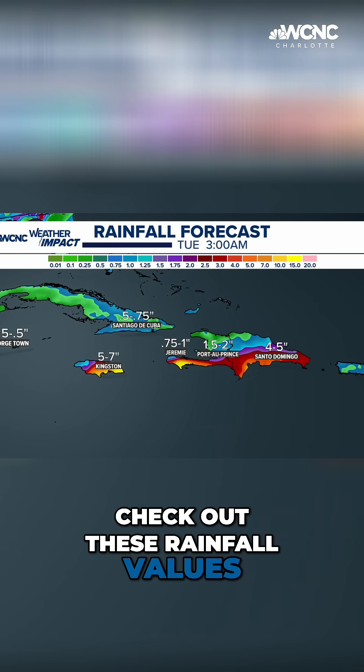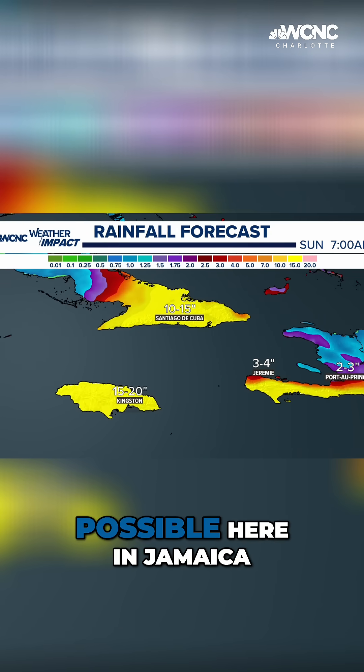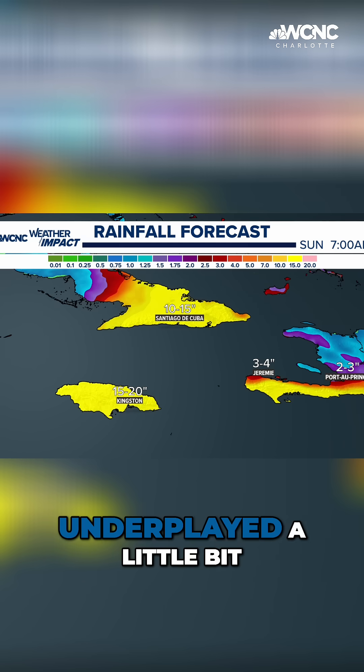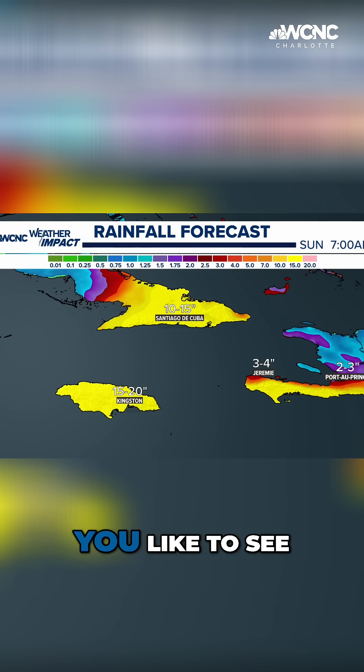Check out these rainfall values. We're talking about upwards of 15 to 20 inches of rain possible here in Jamaica. And here's the sad thing — that could actually be underplayed a little bit. This is going to be a developing situation and not the scenario that you like to see.